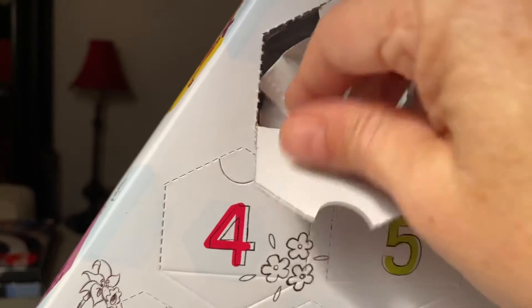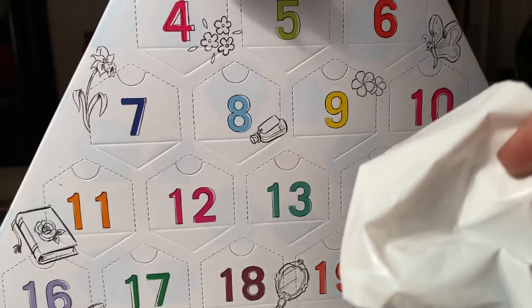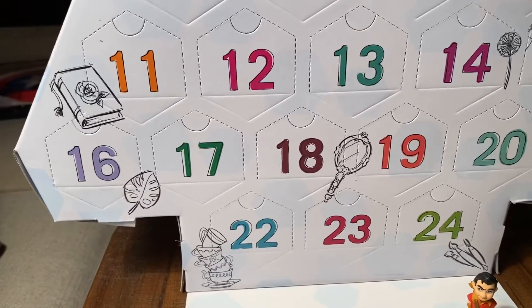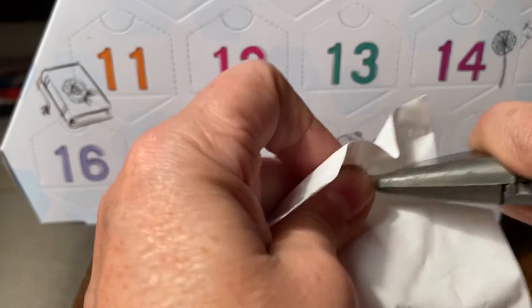There we go. Here it is — door number two. Let's put the camera facing down a little bit so you can see. I've got my handy dandy exacto knife so we can be sure to open it easily.